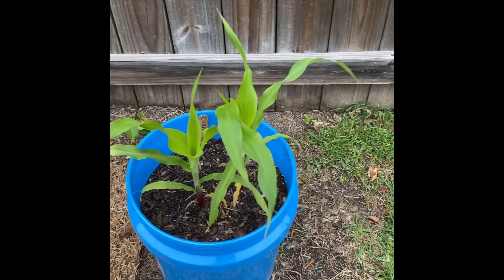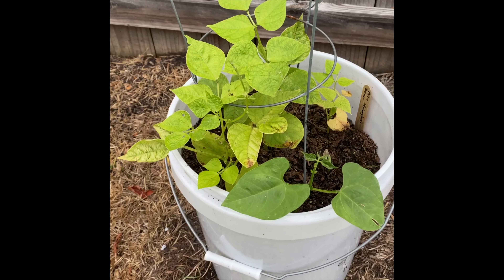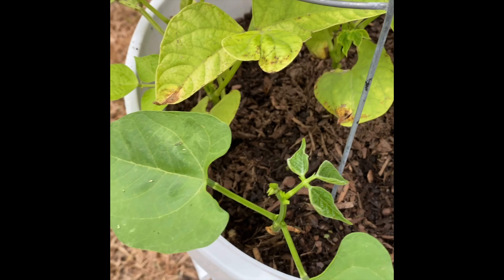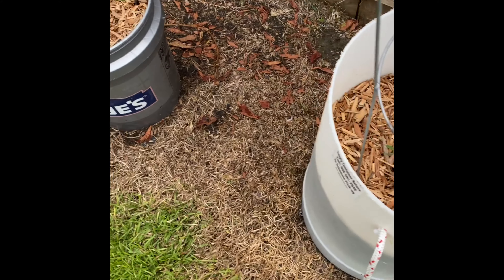We're gonna check on the corn — it's looking nice and big. These beans, I don't know, they're doing all right but they've been having some problems. They're getting better though — I put some manure compost on top because I think they needed some poop, from what I've read.